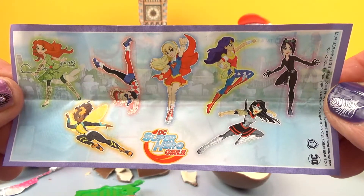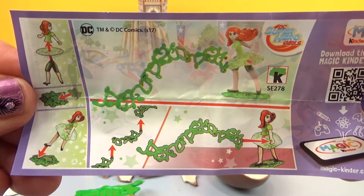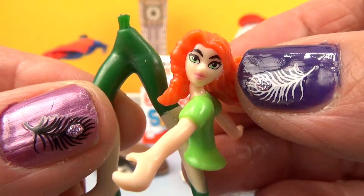We have a flyer and a little figure of Poison Ivy.